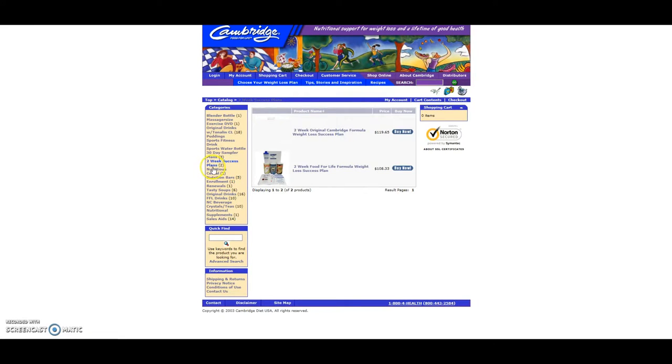If you want to just sample and get started, I recommend the two-week success plans. It will give you just enough to get started and see some results. You have two choices: the original Cambridge formula or the Food for Life formula. You can see the difference here — $119.65 for the original or $108.33. Again, shipping would be added on top of this.